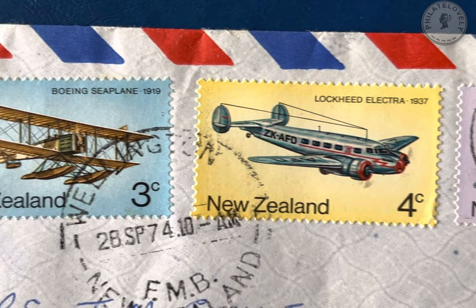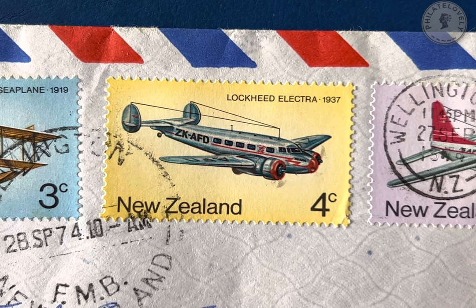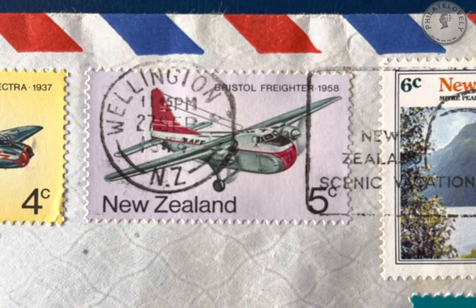Moving on to the four cent stamp, it shows a Lockheed 10A Electra — a wonderful looking aircraft famously flown by Amelia Earhart. And now we move on to the five cent stamp which shows a Bristol freighter aeroplane. It was used to carry everything from people to cars.